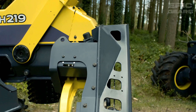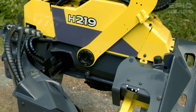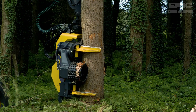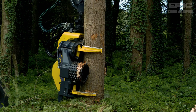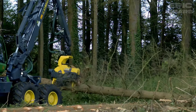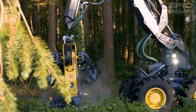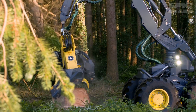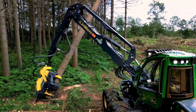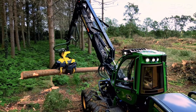John Deere H219 is a harvester head that can handle large trees with ease. It has two gear feed motors that optimize the feed force and speed according to the tree size. It also has a new chain tensioning unit that automatically adjusts the chain tension. The H219 is built for big harvesters and tracked carriers, and it can also be equipped with a top saw option for hardwood harvesting and processing.